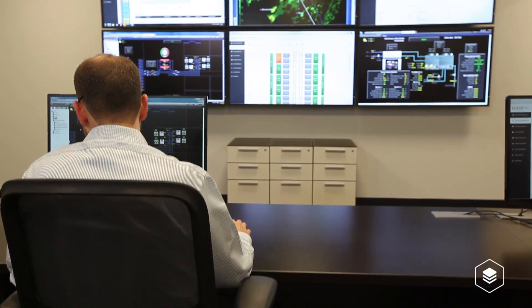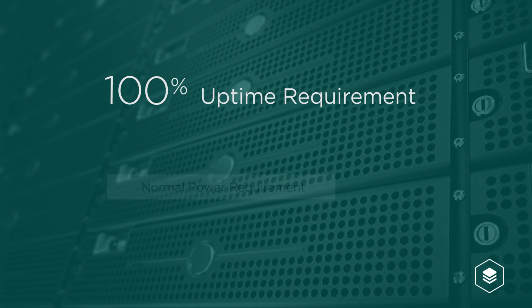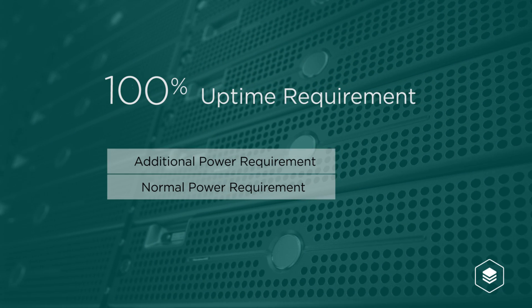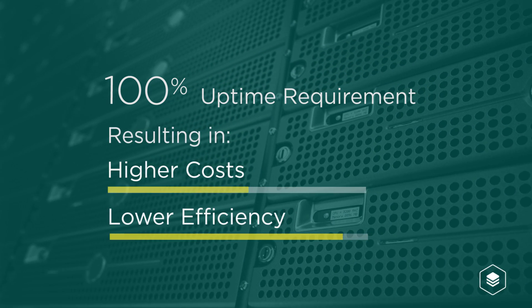Guaranteed uptime and reliability requirements place even greater strains on data center energy management systems. In order to support a 100 percent uptime requirement, most data centers have to deliver twice as much power as needed. Unfortunately, this redundancy means higher costs and lower efficiencies. Our engagement with Aligned Energy began with a detailed analysis of the cooling system solution provided by Intertech, which in addition to being very energy efficient, scored very high on reliability — about 0.25 percent chance of failure per year for a single system, equivalent to about one failure every 400 years.